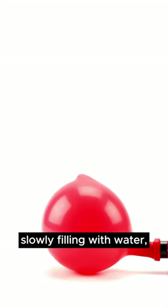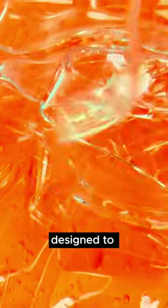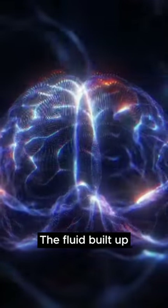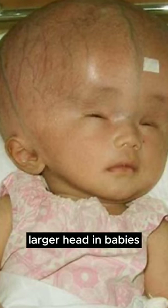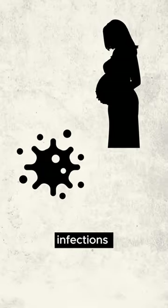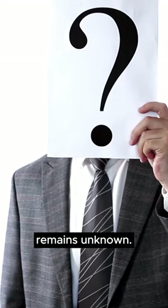Imagine a balloon slowly filling with water — that's what happens when cerebral spinal fluid, designed to cushion the brain, doesn't drain as it should. The fluid builds up, causing pressure and swelling, and a visibly larger head in babies. This can be due to birth complications, infections, or even genetic defects, and sometimes the reason remains unknown.